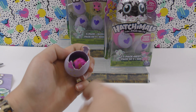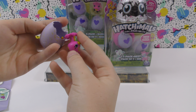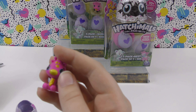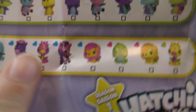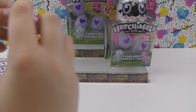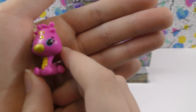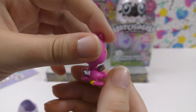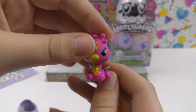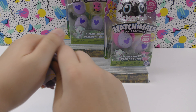Oh cool, we got a giraffe from the Savannah! This one is super cute. These don't have names, but it shows this one is a common from the Savannah. I love the hot pink giraffe with yellow spots — you can see its horns. They all have glittery wings, so that's really neat.